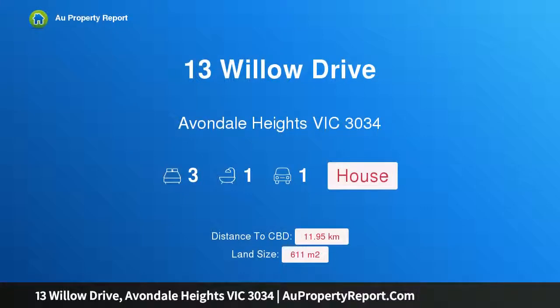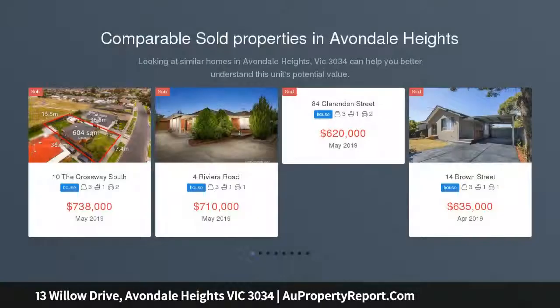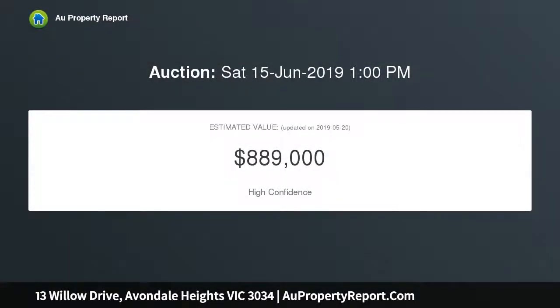Introducing 13 Willow Drive, Avondale Heights, Victoria 3034. Located on an allotment of approximately 612 square meters, this family home sits in a quiet pocket, only moments from schools, shops, and transport. This deceptively spacious three-bedroom residence has been in the family for over 50 years.